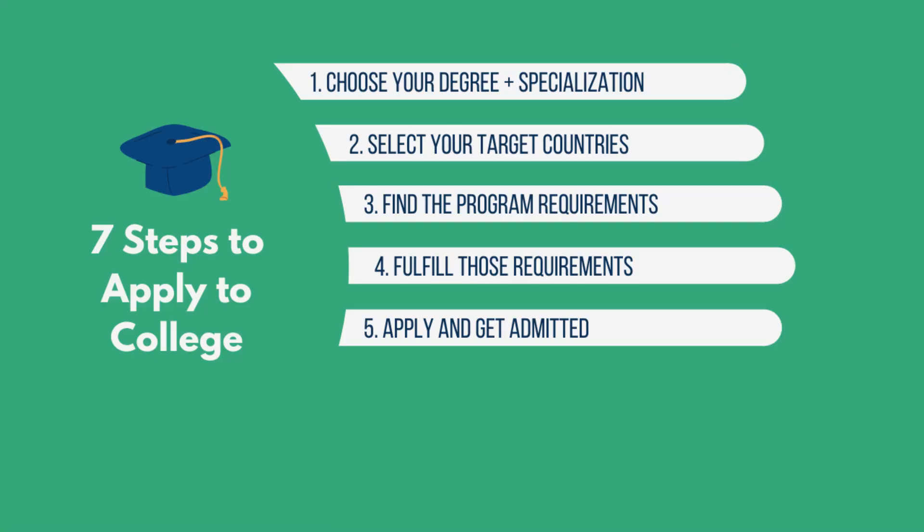The next step is to go about fulfilling those requirements. Now that you know what's needed — a GRE score, an IELTS, letters of recommendation — you go and fulfill them. If they need a GRE score, you go take the GRE. If they need an IELTS, you take the IELTS. If they need two or three letters of recommendation, you ask your professors or managers and supervisors for those letters.